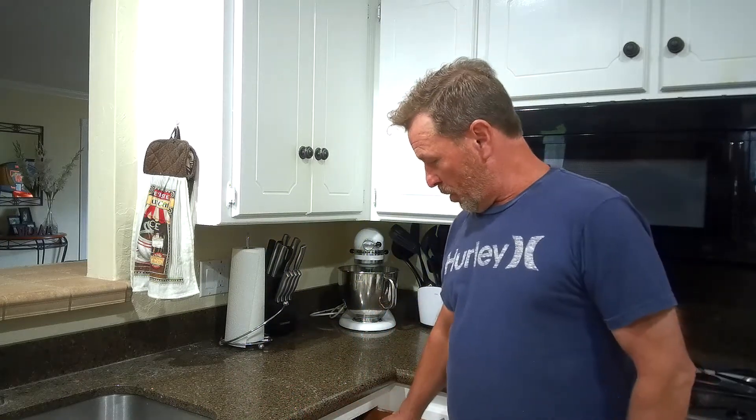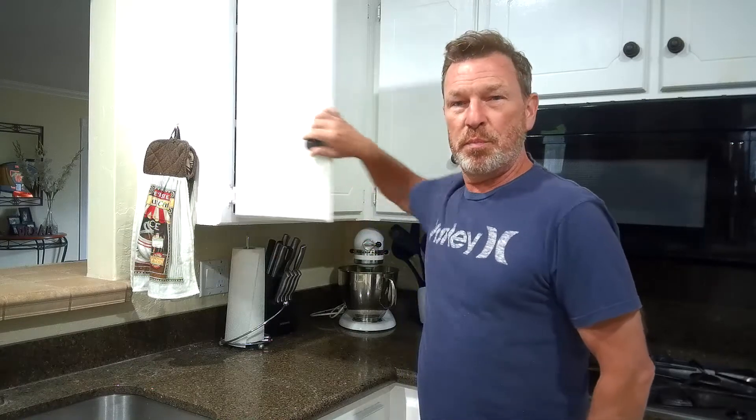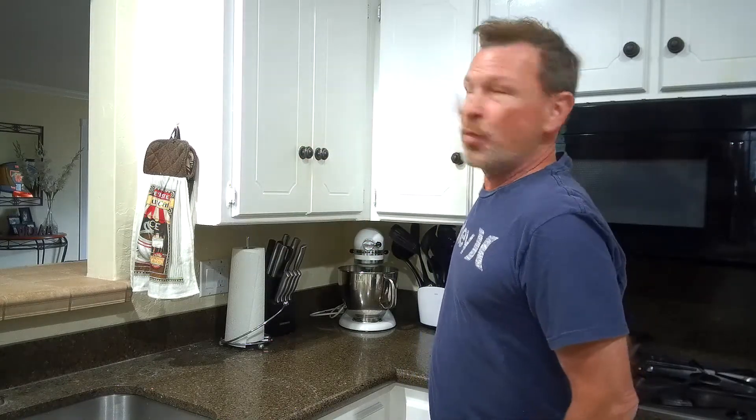Most kitchens are fairly organized. We usually put our silverware in one drawer. We put our plates, bowls, and saucers in a cabinet. We put Tupperware somewhere else, foil, kitchen gadgets for the stove and the oven somewhere else.